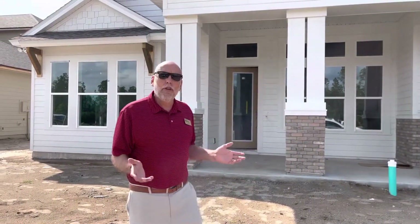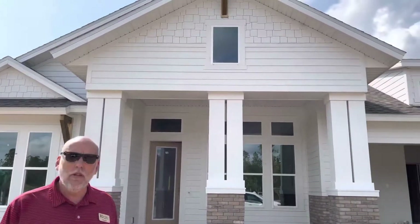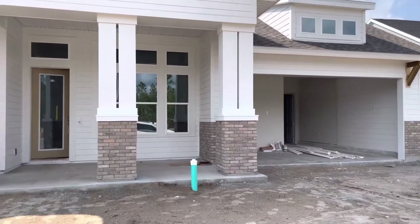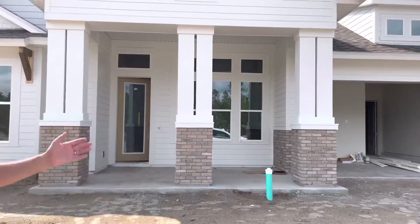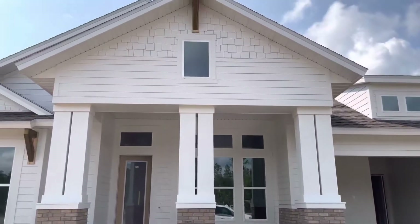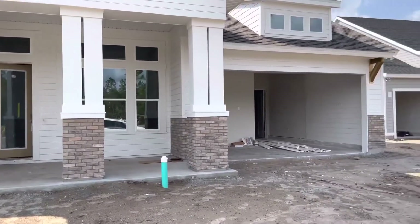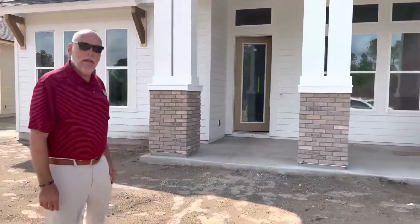Today I'm going to bring you one of our models. We're building two models here in Settlers Landing. The one behind me is called the Costa Mesa. It is over 2,500 square feet — a four-bedroom, three-bath with a flex room that we can turn into an office. As you can see with this elevation, we're going to have a front porch on this home. It is a three-car tandem garage, and there will be brick pavers out front. Let's come on inside and I'll show you around the Costa Mesa.